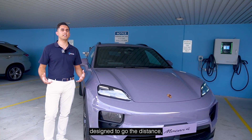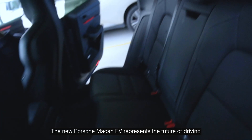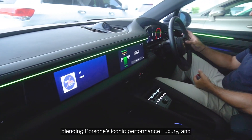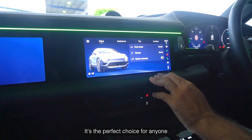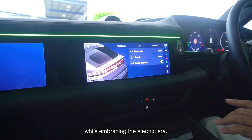It's a car designed to go the distance, offering you the freedom to explore without compromise. The new Porsche Macan EV represents the future of driving, blending Porsche's iconic performance, luxury, and bespoke offerings with advanced future-proof EV technology. It's a Porsche through and through — the perfect choice for anyone looking to create their own dream car while embracing the electric era.